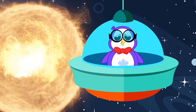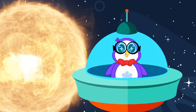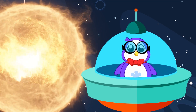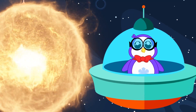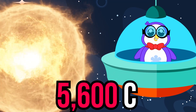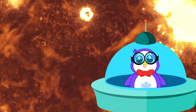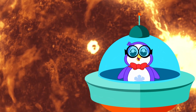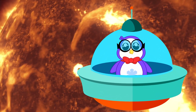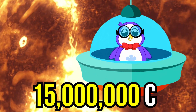I'll let Peck explain it because I'm not going back to the sun again! It's way too hot for a penguin to be out here. But I'll do anything in the name of science! Did you know the surface of the sun is about 10,000 degrees Fahrenheit or 5,600 degrees Celsius? As you get closer to the core or the center of the sun, it gets way hotter — it can reach about 27,000,000 degrees Fahrenheit or 15,000,000 degrees Celsius!